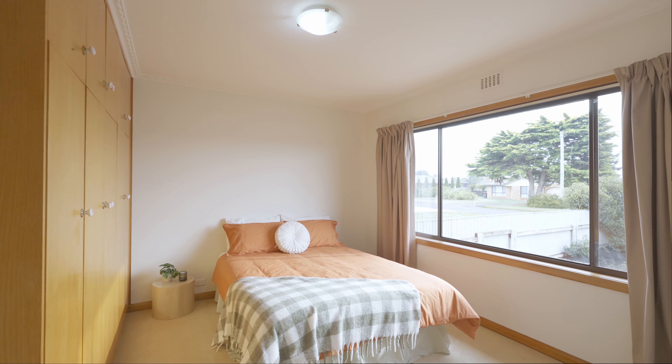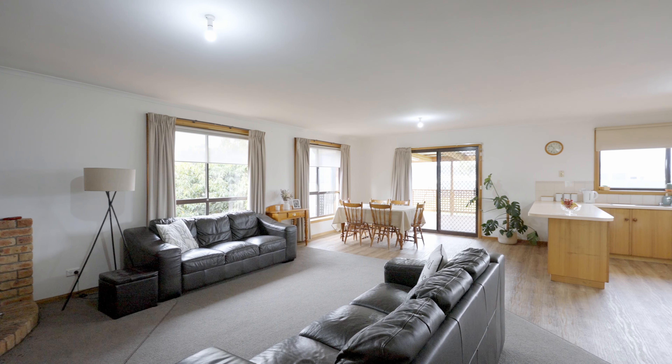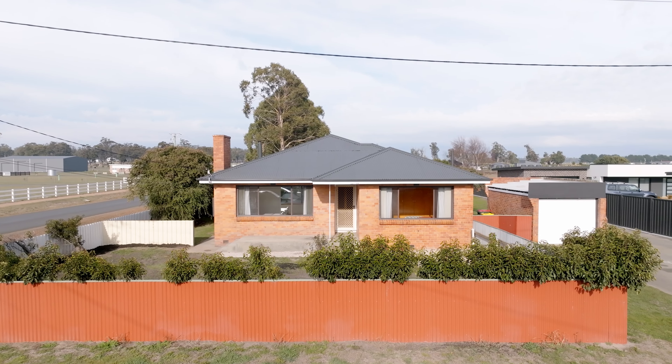The home itself has four bedrooms and beautiful large living spaces. It's quite neat but it's ready for you to put your own touch on it. So let's go and check it out.